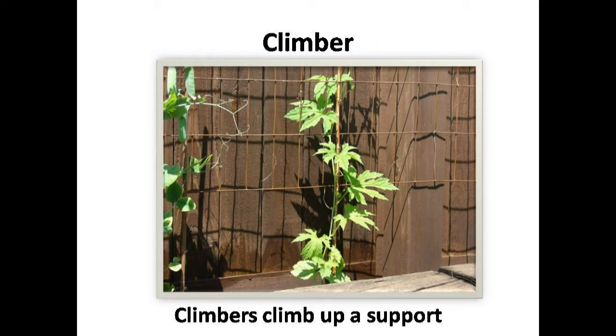Now look at this plant. Few plants can't stand on their own. They need the help of something to grow upward, like this money plant. They climb something to go up — they are climbers.